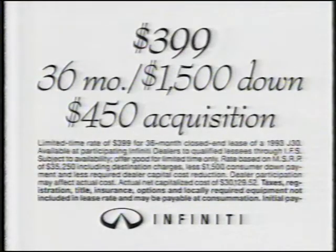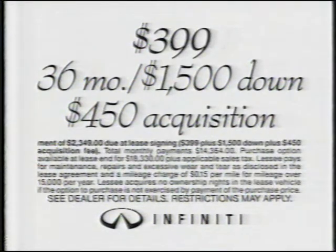Lease one of the world's most advanced automobiles, now at a very special rate for a limited time.